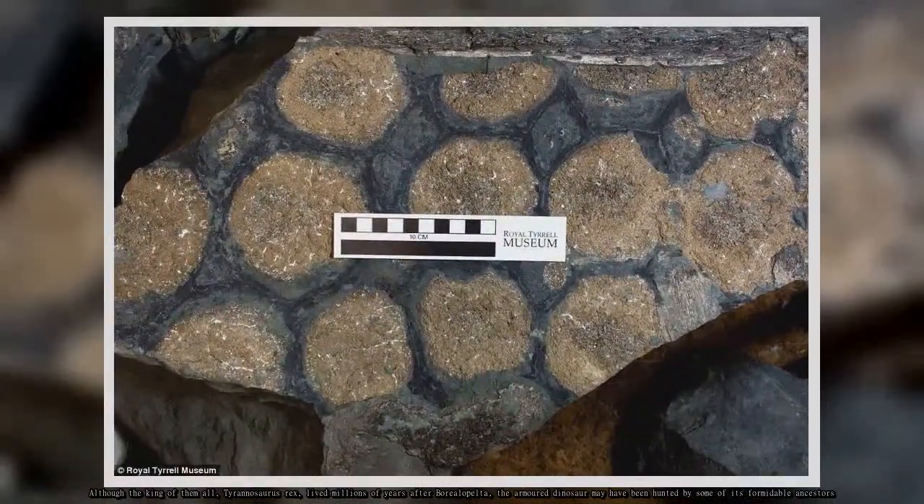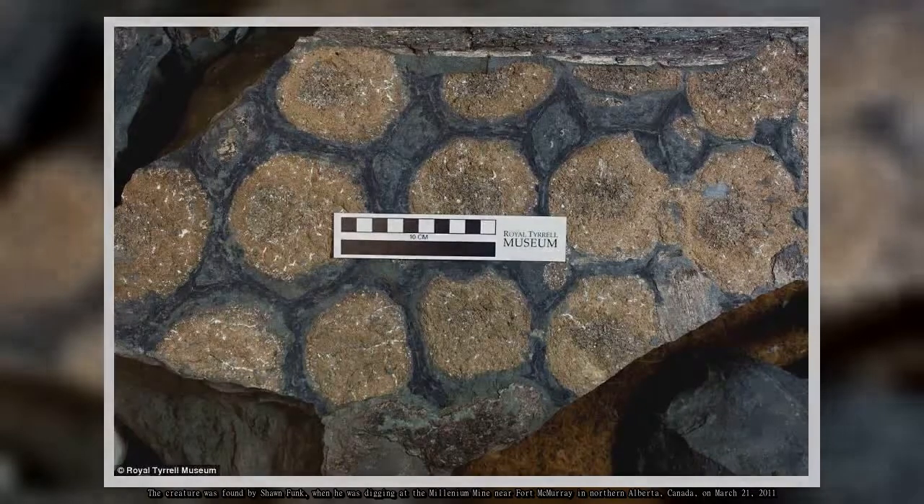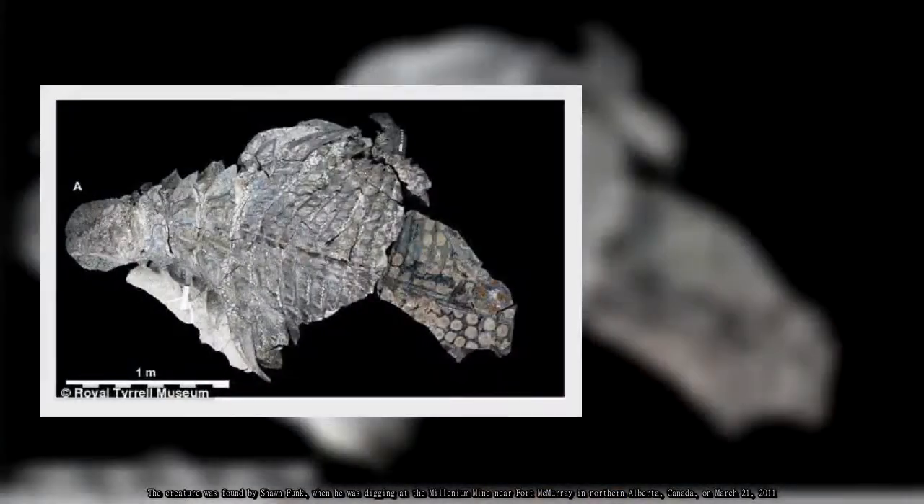The creature was found by Sean Funk when he was digging at the Millennium Mine near Fort McMurray in Northern Alberta, Canada, on March 21, 2011.